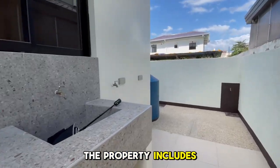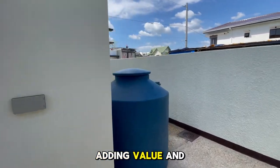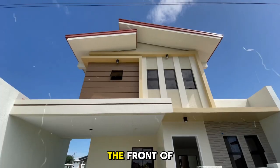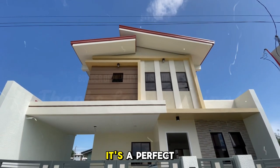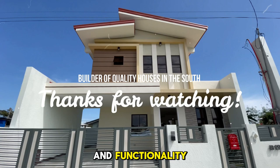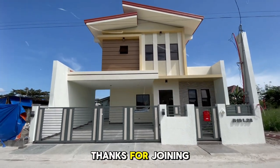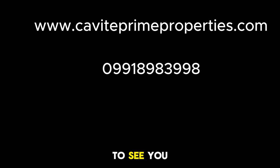The property includes a free water tank, adding value and practicality to your home. Finally, let's revisit the front of the house. It's a perfect blend of style and functionality, waiting for you to make it your new home. Thanks for joining the tour and we hope to see you soon!